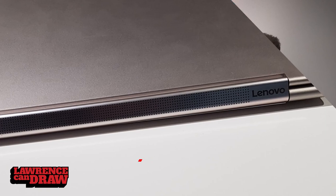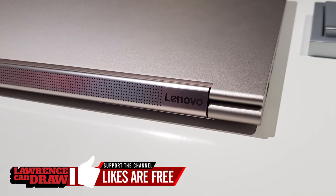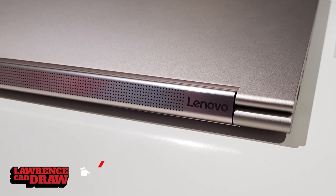So why is the C940 so different from the Yoga's that have gone before? It builds on what we launched last year — it still has the rotating soundbar, the garaged pen that pops out of its compartment and charges, and the privacy shutter. But what we've done this year is refine the features that we introduced last year.